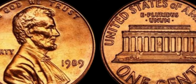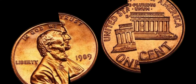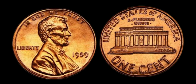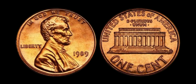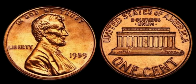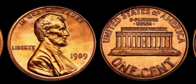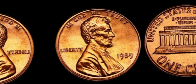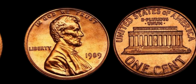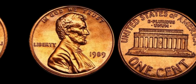In recent years, these rare pennies have fetched staggering prices at auction, with some selling for upwards of a million dollars. It's a testament to the enduring appeal of coin collecting and the thrill of the hunt for rare treasures. So if you happen to come across a 1989 Lincoln penny without a mint mark in your spare change, hold on to it tightly — you could be holding a small fortune without even realizing it.